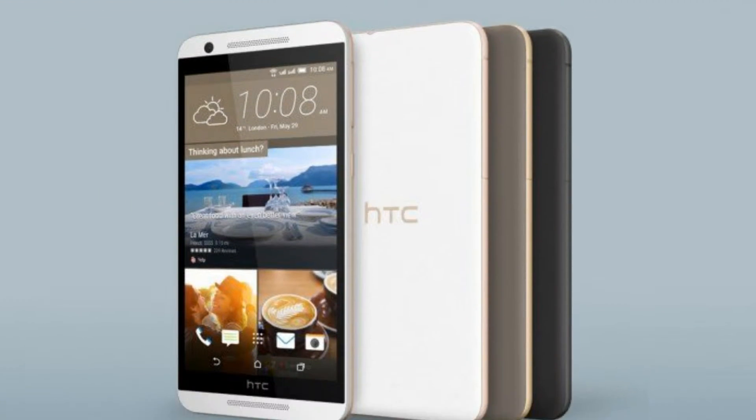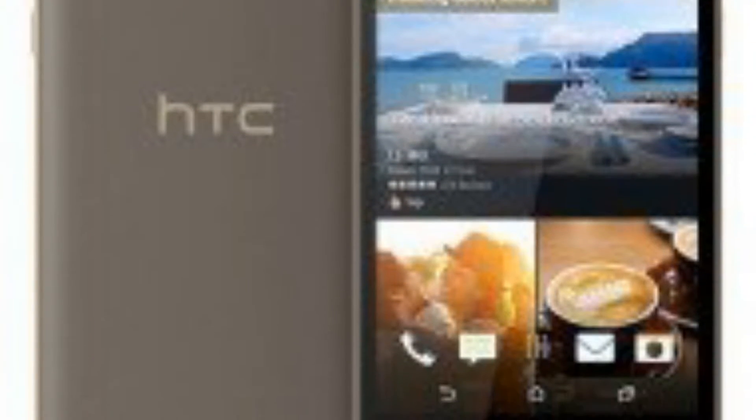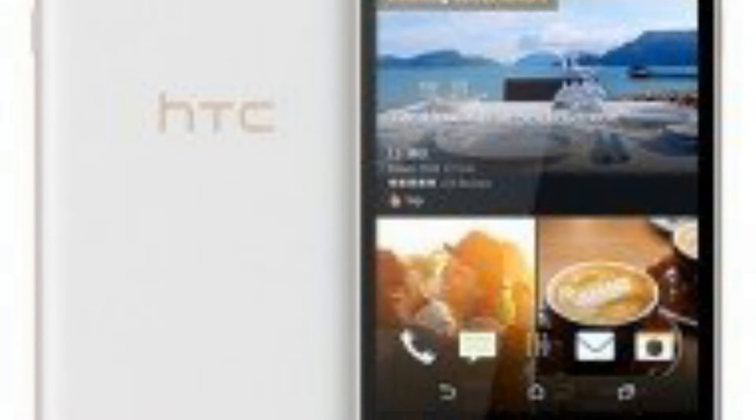Small, continuous change and re-release of every model. This week the HTC One E9s Dual Sim was put up on the HTC India website without any official announcement. Not so much a variant of the One E9, let alone a premium upgrade as the S suggests, this is more of a Desire 820 refresh.